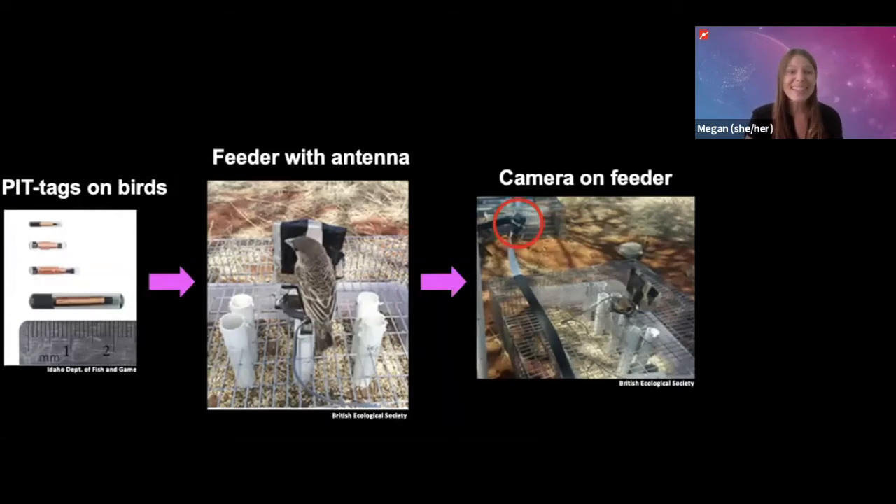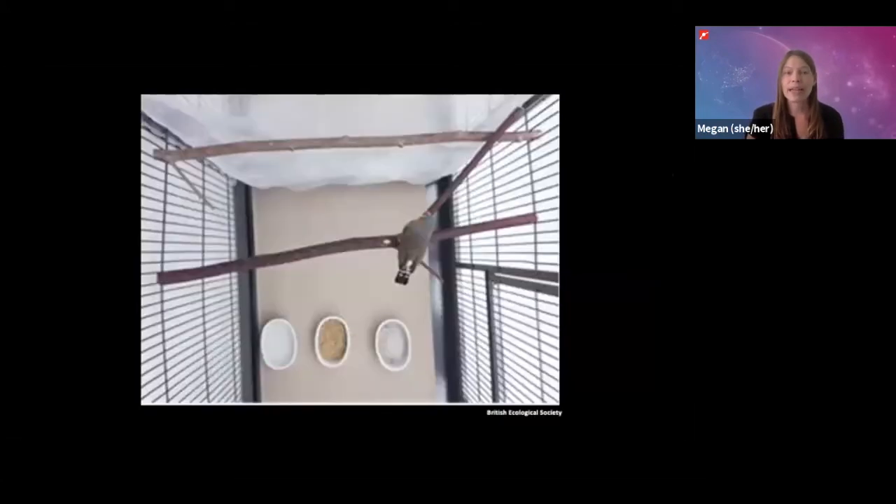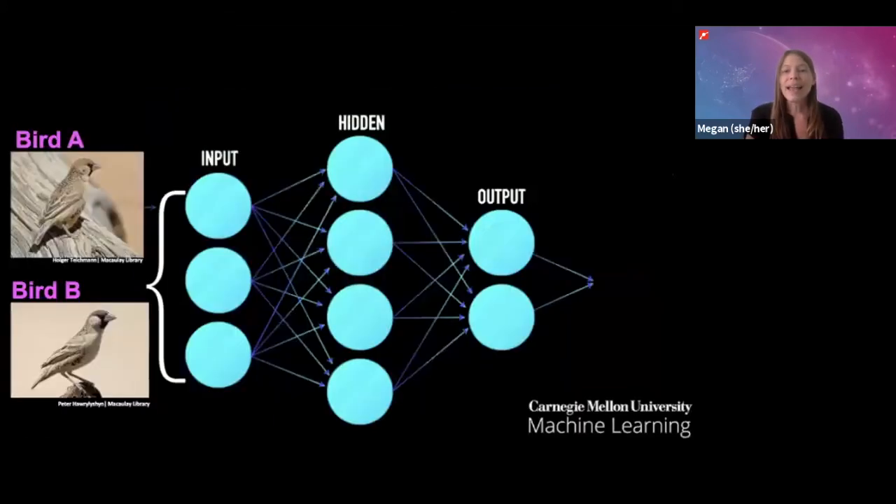They did this over and over until they had lots and lots of pictures of each of the tagged birds. They also used automated cameras to take lots of pictures of the zebra finches studied in a laboratory. Then the scientists used all the pictures they took of these birds to train the neural network. By showing the neural network lots of these pictures, it basically learns by trial and error to recognize each of these individual birds.